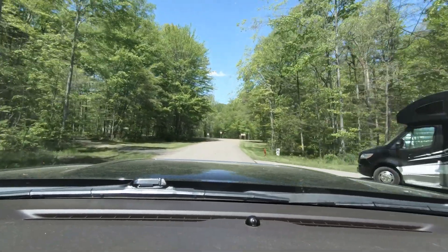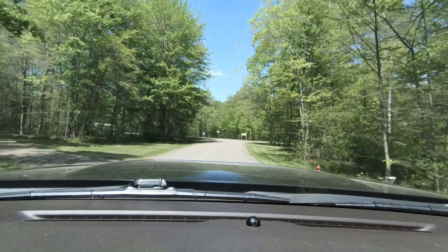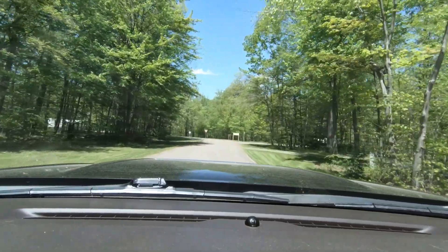Beautiful sunny day today — May 8th, 2024.